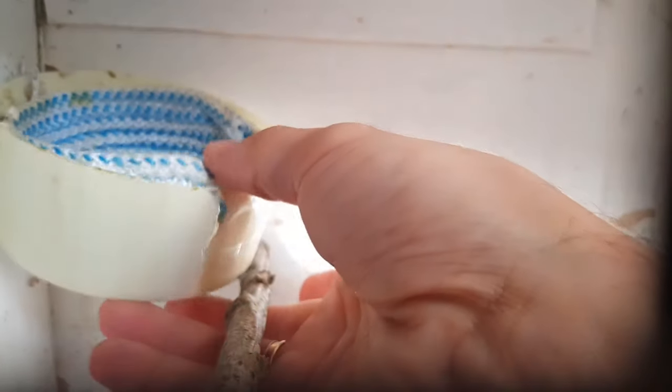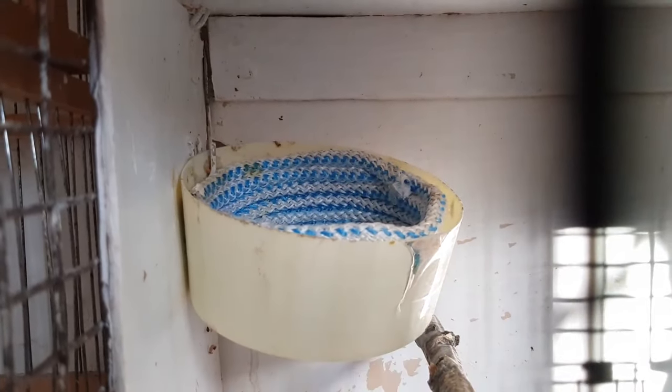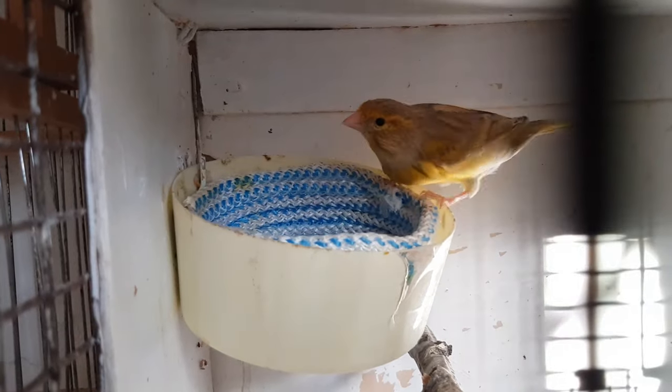Видите, гнёздышки — я вот в такие вот устройства вкладываю. И там гнёздышко у меня станет, можно в любой момент взять, посмотреть. Сейчас вторую пару покормим, покажу птенчиков — там птенчики постарше.